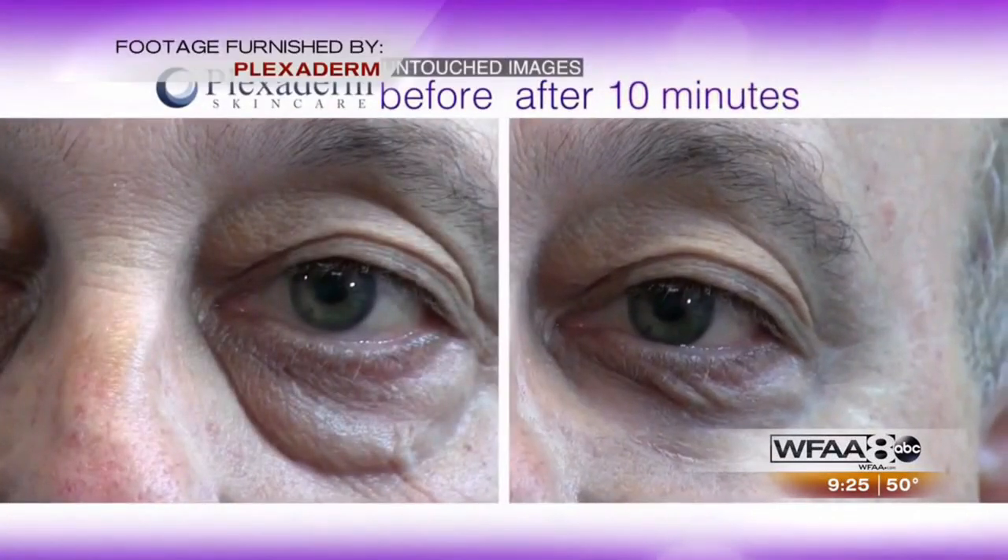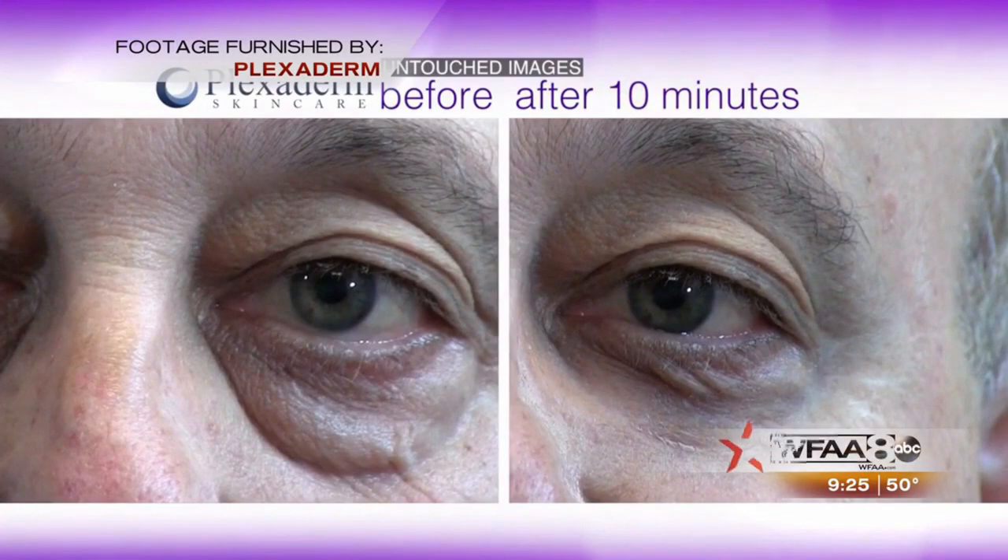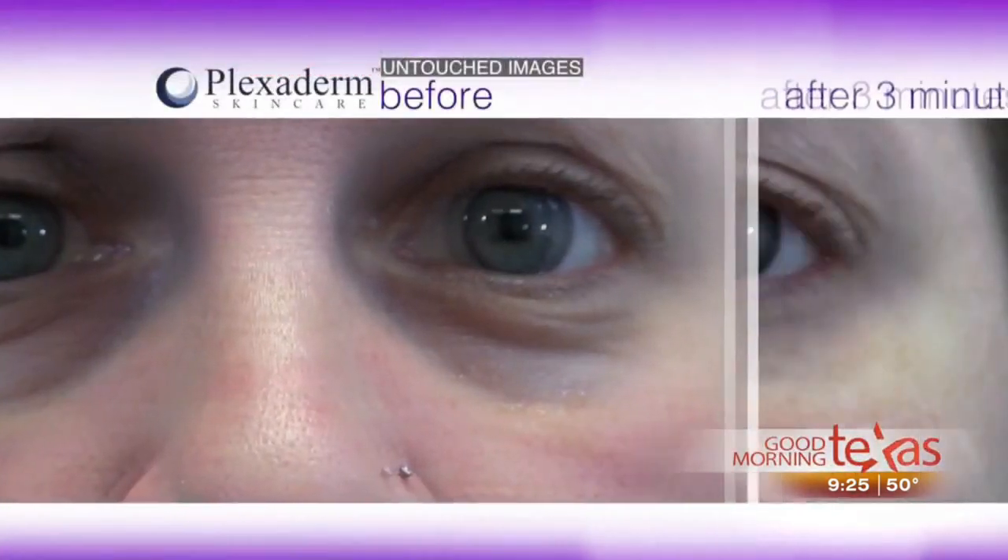We're just going to do one eye so we can see the difference — a before and after on one side. In the meantime, while we're waiting, we have some before-and-after video for all of our viewers to see the results. They're stunning, and it's just within a matter of minutes.